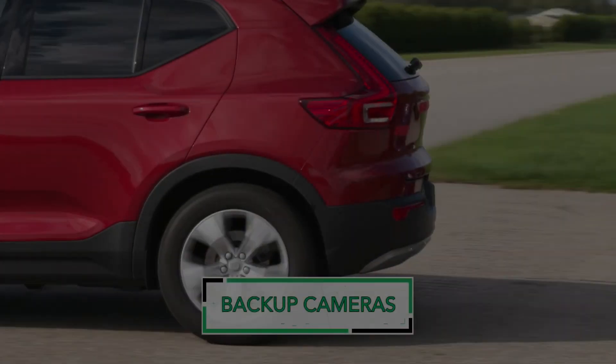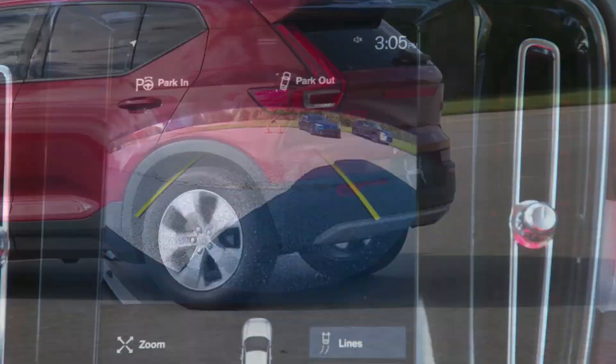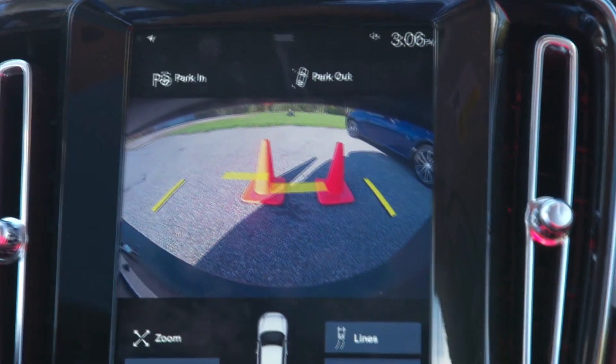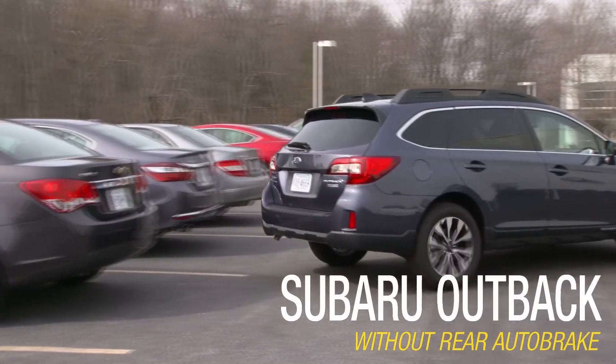Reverse camera. Reversing cameras provide drivers with a clear view of what's behind their vehicle. This increased visibility helps avoid collisions with obstacles, pedestrians, or other vehicles. Despite low reversing speeds, a significant percentage of accidents occur during this maneuver.